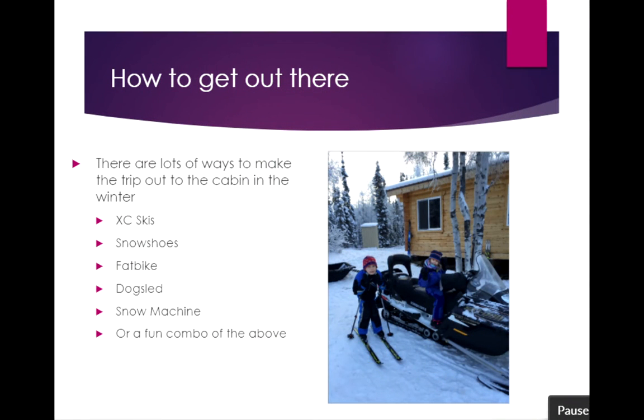There are lots of ways to get out to the Angel Creek Cabin. It's a trail that goes up the valley, and the Center Valley Trail is definitely a winter trail — it's very swampy in the summer. All of our winter transportation options are available: cross-country skis, snowshoes, fat bikes, dog sled, snow machine, or a combination. Sometimes it's nice for a family to have one snow machine hauling the gear in while the rest of the folks ski in with lighter loads.